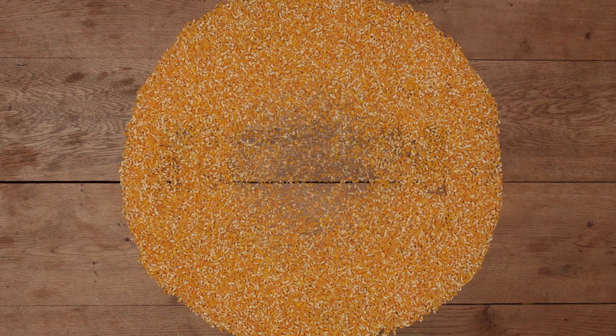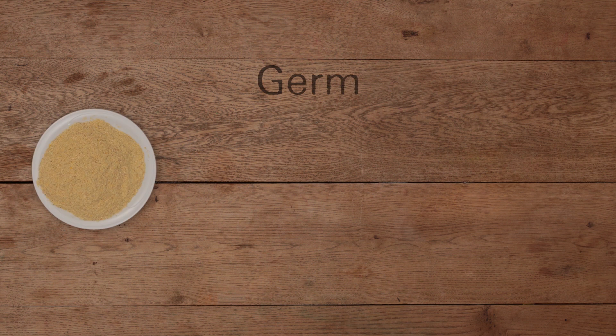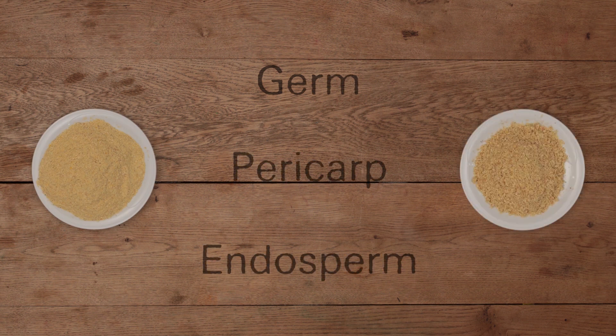Corn is ground using a process called dry milling, which separates the grain into germ, pericarp and endosperm.